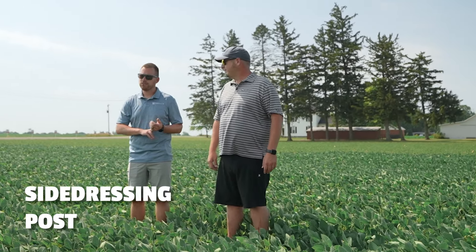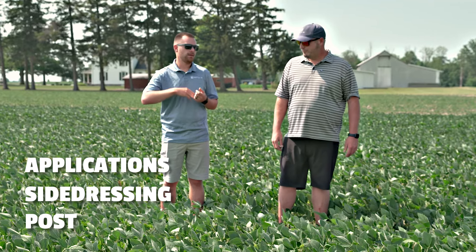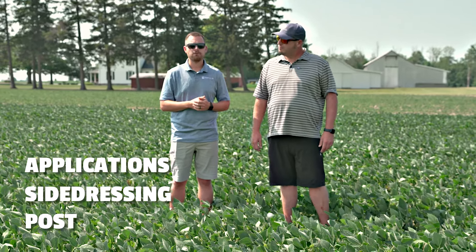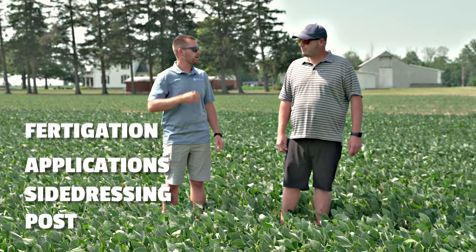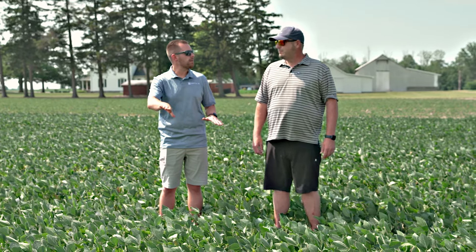We've been trying to wrap up post on corn and soybeans, get side dressing done, make some apps here and there — whether it be a foliar product study, you name it. We've always got apps going on, got the high yield going on, doing some fertigation down there right now on the high yield corn. Just a lot of stuff, but we're kind of over the hump and we're slowing down now.